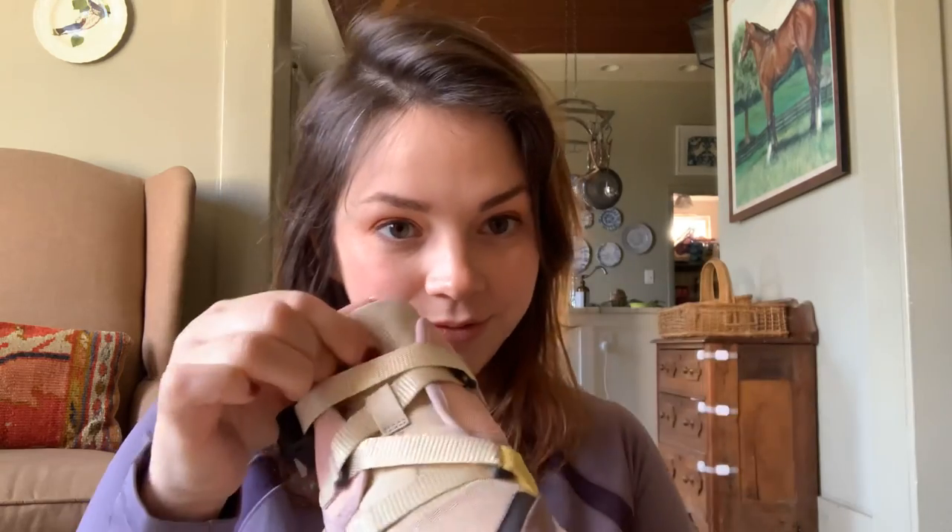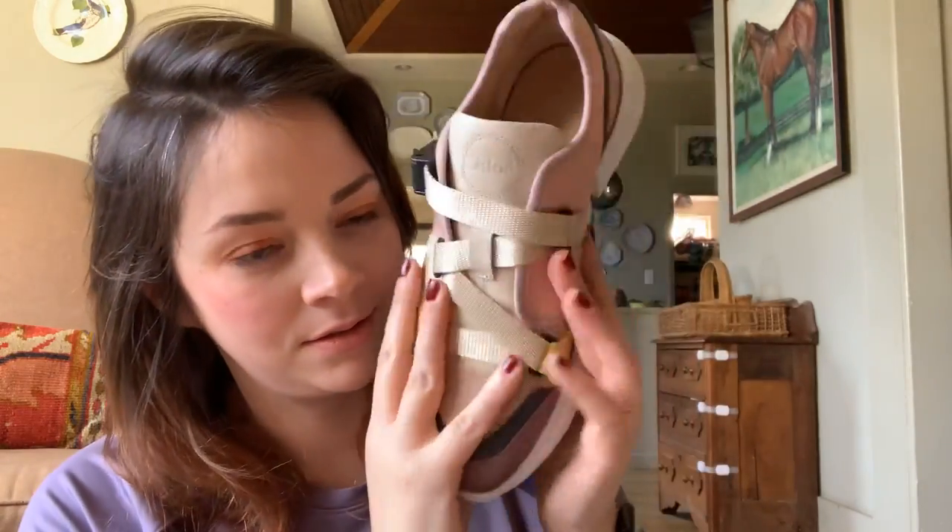I'm going to smell everything. Oh yeah, it looks the same. Yeah, these are kind of awesome. I love all the different colors, but they all go really well together. This little clip — you can tighten it.